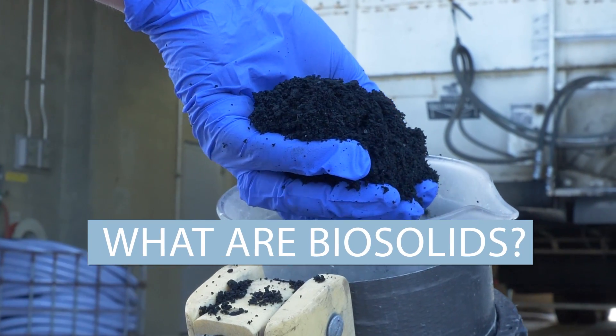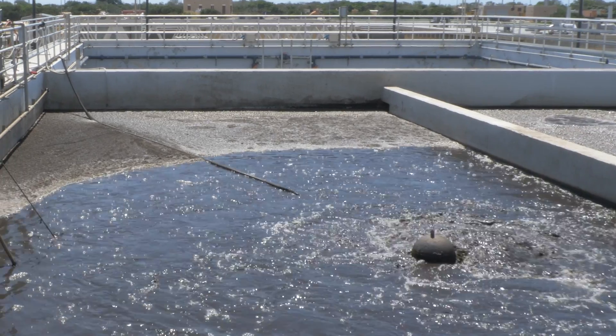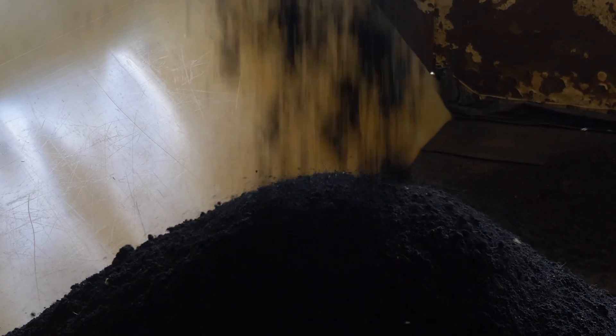What are biosolids? After trash screening, settling, biological treatment, and dewatering, biosolids are the solid waste product produced at the end of the wastewater treatment cycle.